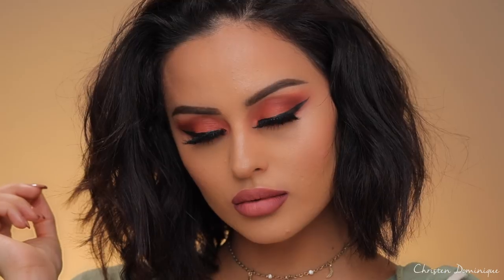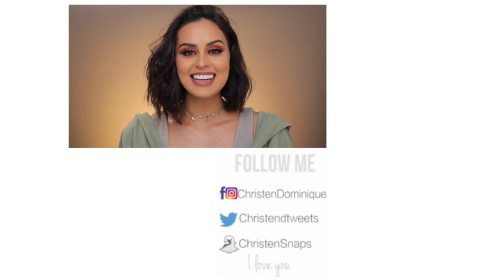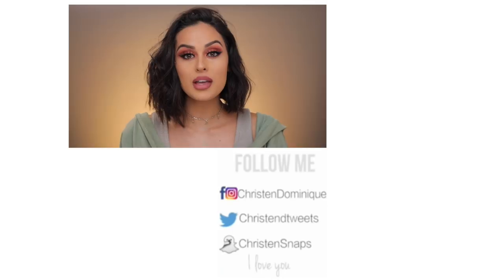I feel like I'm very powdery right now, so I'm just going to spritz some of this LC Hydra Mist on my face. Voila — this is the look! Thank you guys for watching. I hope you enjoyed this video — if you did, give me a big thumbs up.